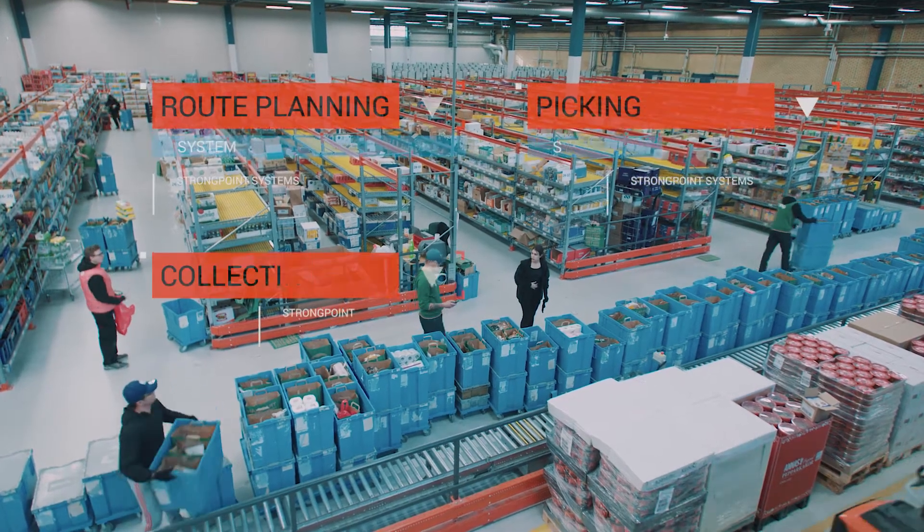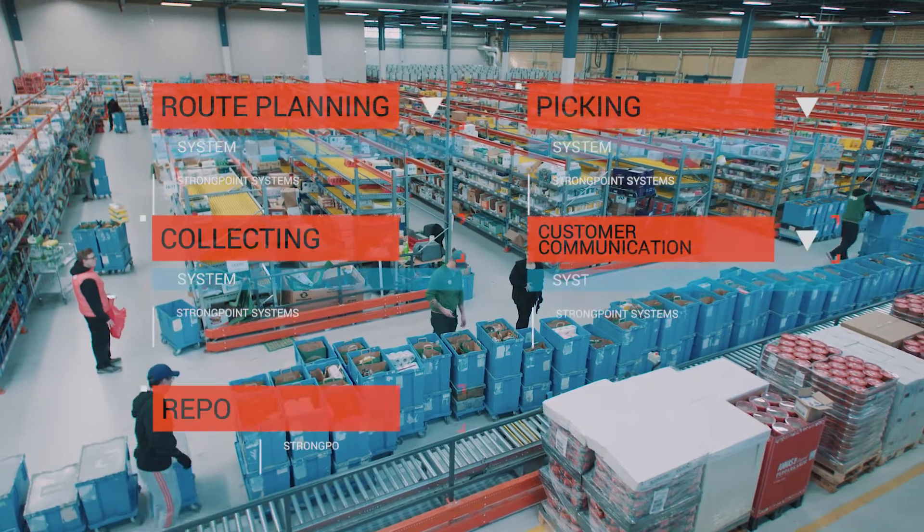Route planning, picking, collecting, customer communication, and reports.